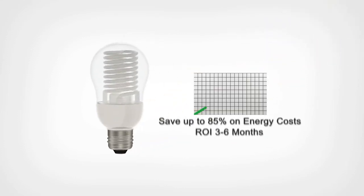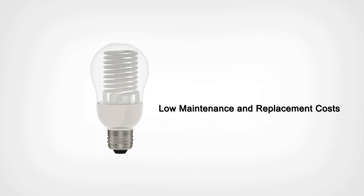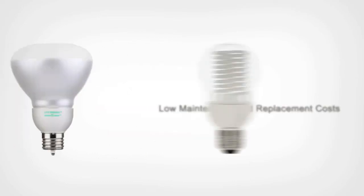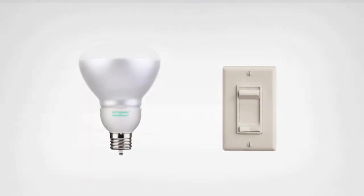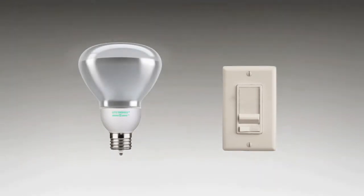MicroBright light bulbs use cold cathode fluorescent technology that saves up to 85% in energy costs compared to incandescent light bulbs. They have specially engineered ballasts that allow them to dim smoothly like an incandescent, all the way down to 5% of light output.